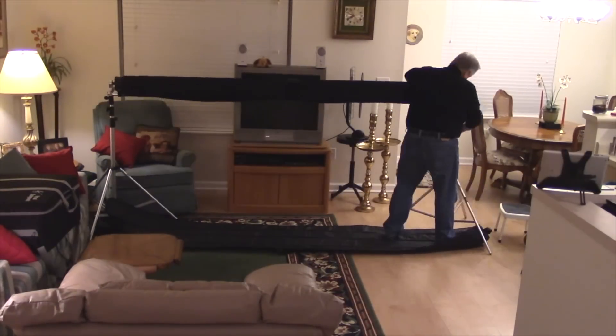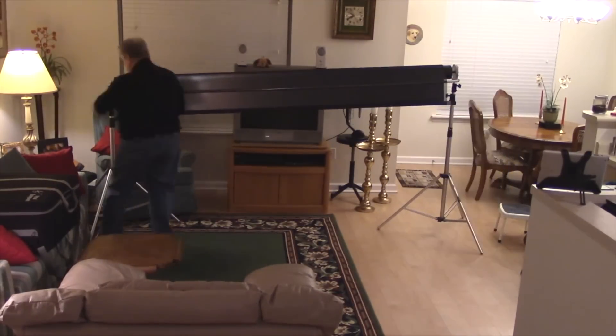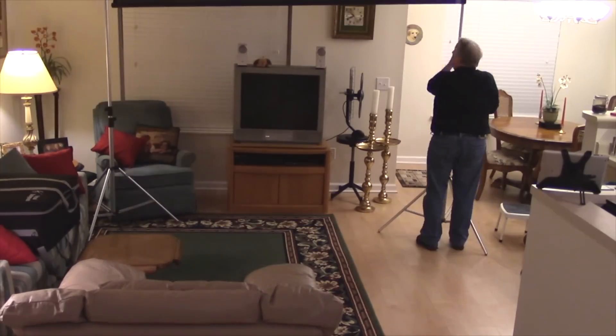The Scene Machine is totally portable. You can take it on location and set up a world-class studio in minutes in your living room, basement, or garage.